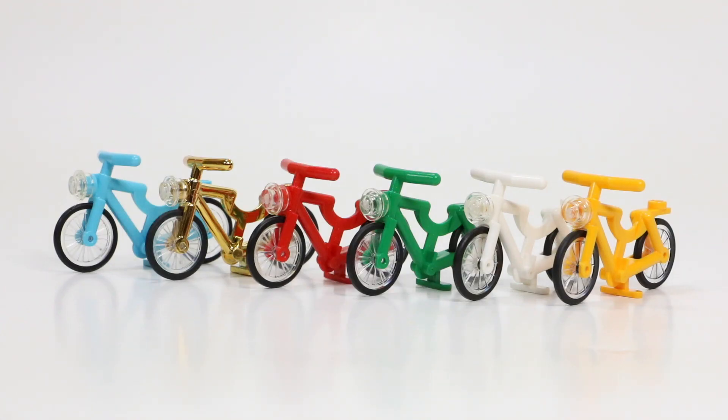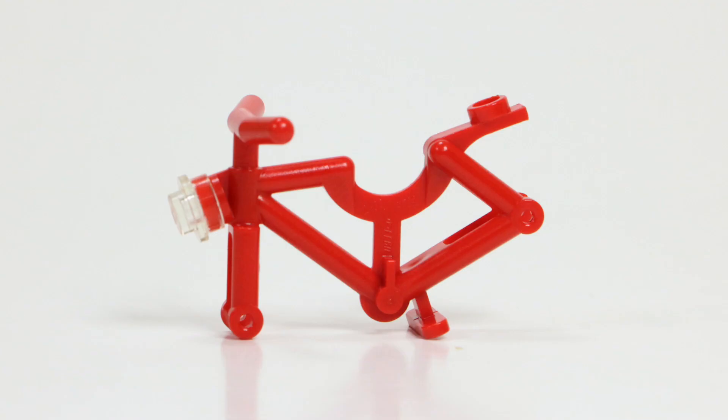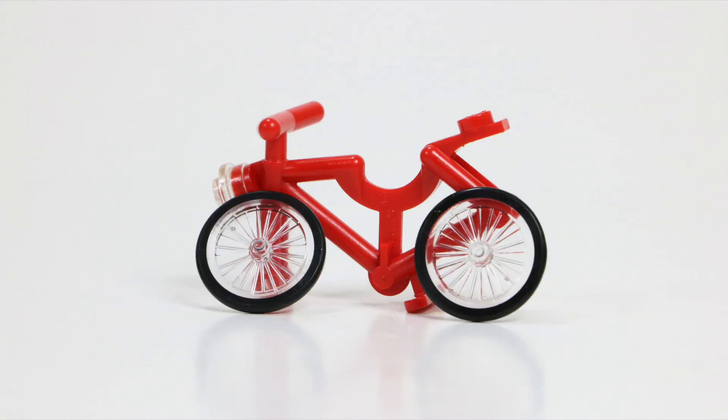If you're unaware of the LEGO bike, it consists of a total of three pieces: the frame as well as two tires, and you have the option to add a stud to the front, like I've done with all my bikes.